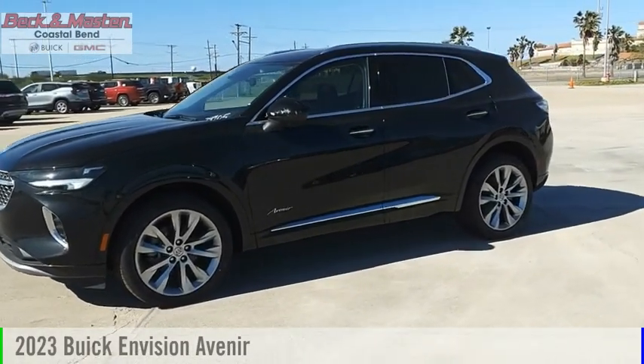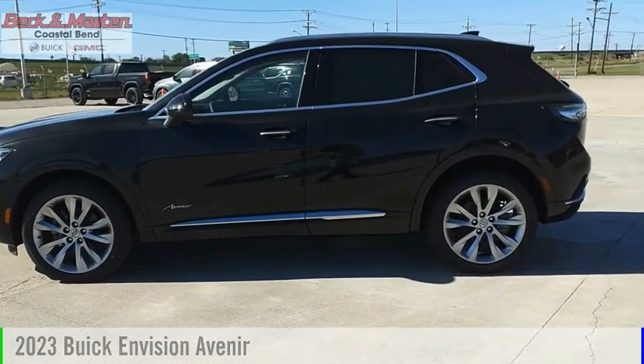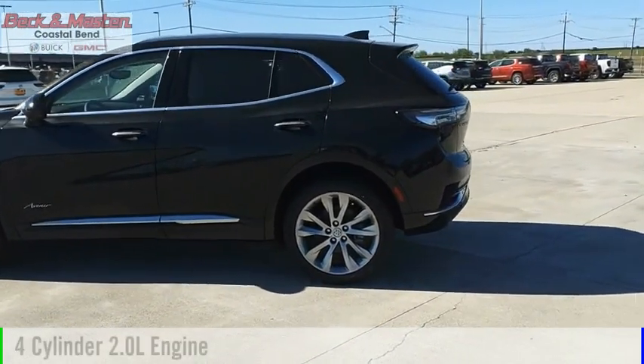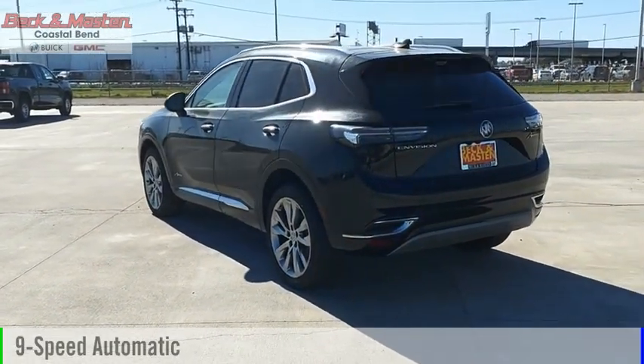We are pleased to show you the 2023 Buick Envision. This vehicle is powered by a front-wheel drive, four-cylinder, 2.0-liter engine, and comes with a nine-speed automatic transmission.